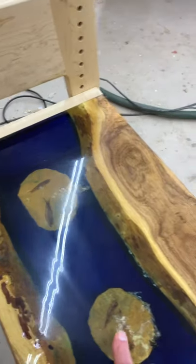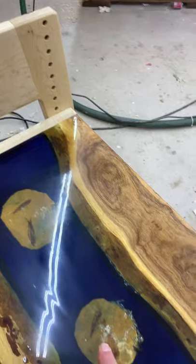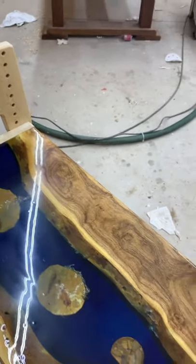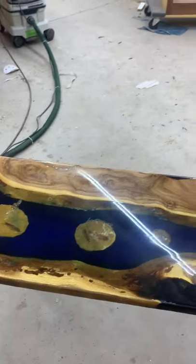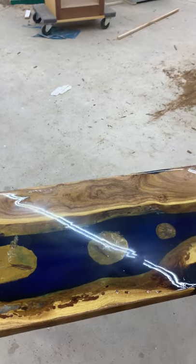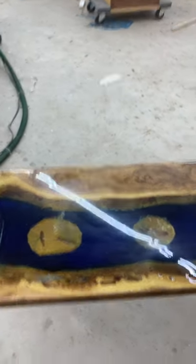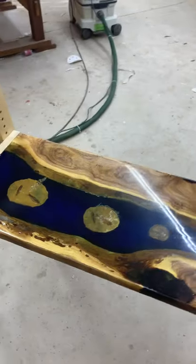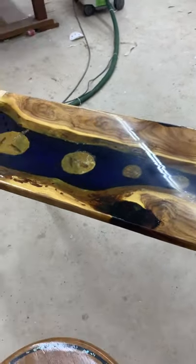Down here are fish that I bought online. They're 52 million years old — they're called Knightia and they're found in Wyoming. There's a formation in Wyoming called Green River, and that's where they're from.